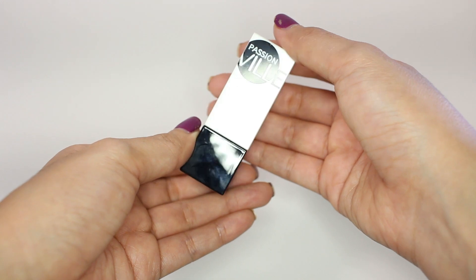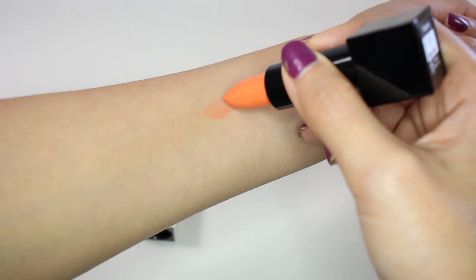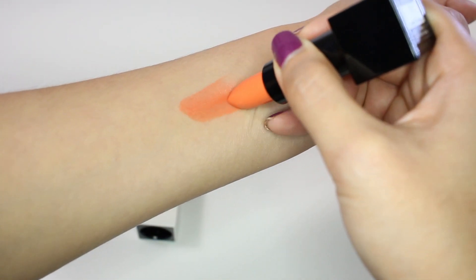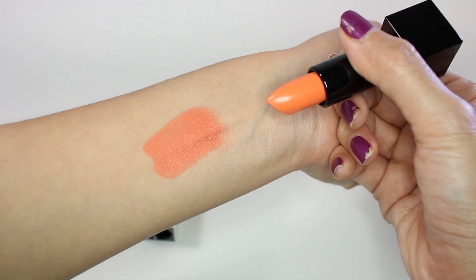Another product is a lipstick from a Thai brand called Passion Veal, in the Moisture Finish in color 11 Miami Coral. The packaging inside looks really cool and it's also magnetic. The color of the lipstick is a beautiful orange. I'm not sure if I'll wear this color often but I just liked it a lot when I swatched it on my hand at the shop, so I just fell for it.